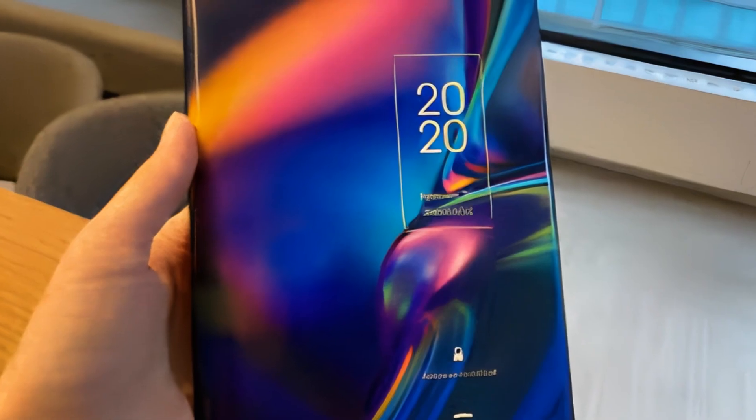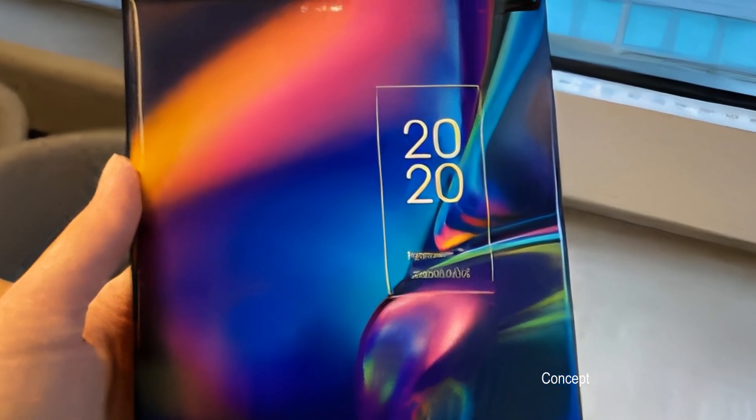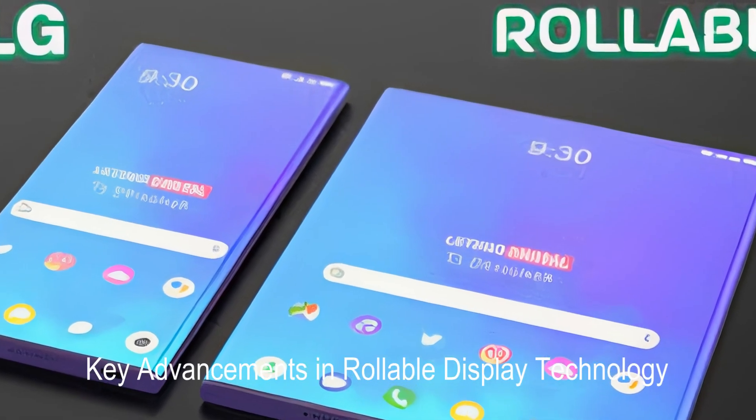These innovative displays can extend or retract at the press of a button, allowing for a larger screen when needed and a compact form factor for easy portability.